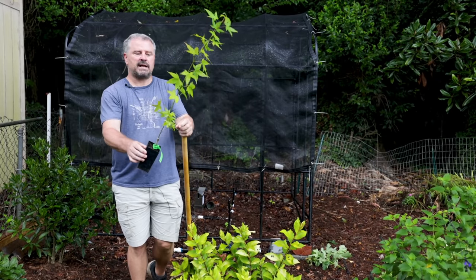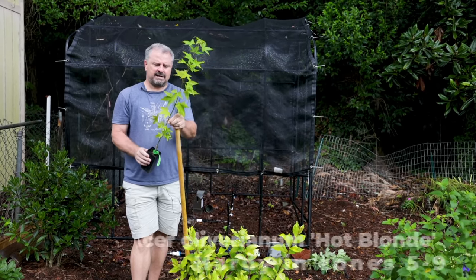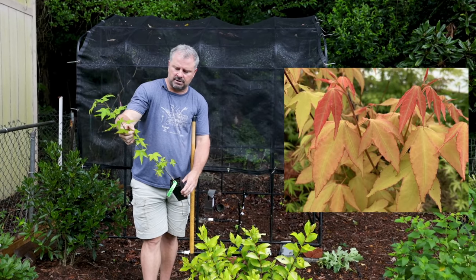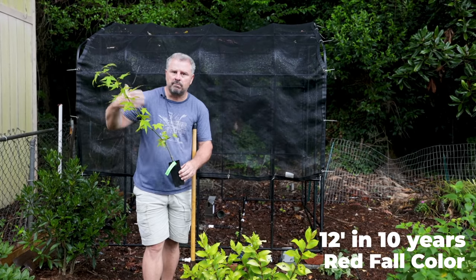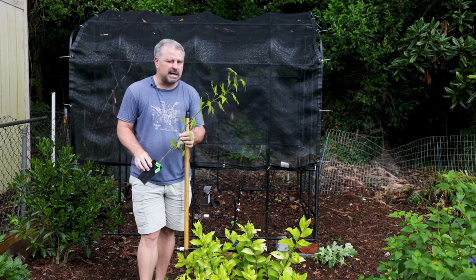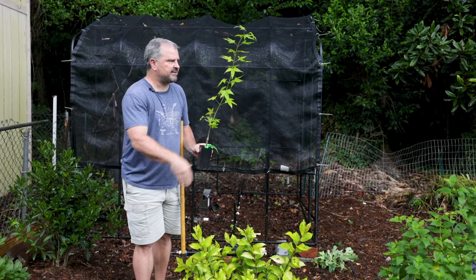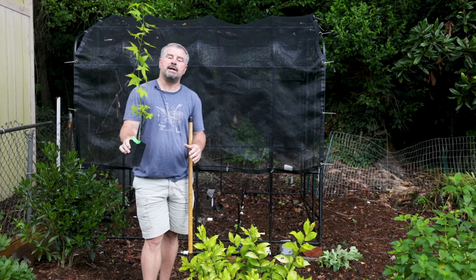Next up is one I'm super excited about. This is a Japanese maple that Matt and Tim have named Hot Blonde. It is a gold foliage, upright variety that leafs out in the spring with gold leaves lined in red. For the most part the leaves get more and more gold as the season goes on. A lot of gold cultivars of Japanese maples kind of burn out during the summertime, especially down here in the south, and this one does a fantastic job of holding its color all season long. I'm putting it in the middle of a bed in my backyard where I'm trying to get some height.